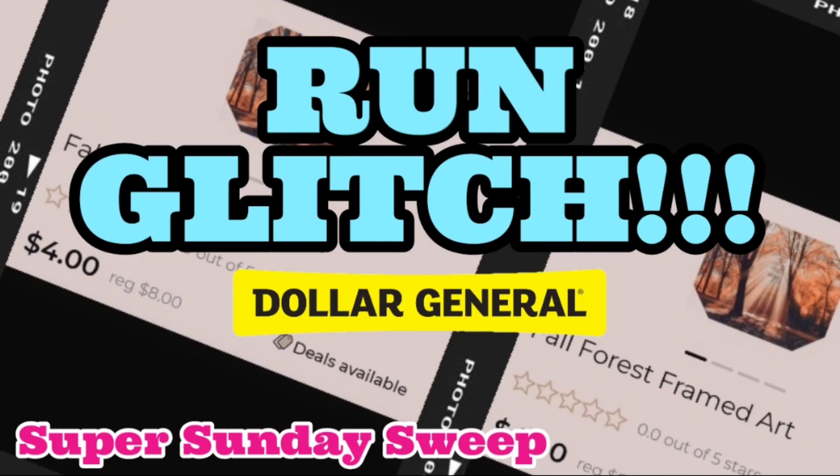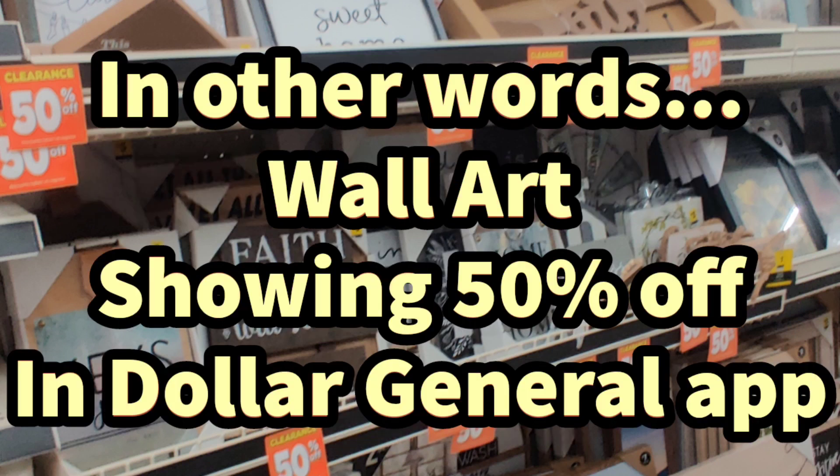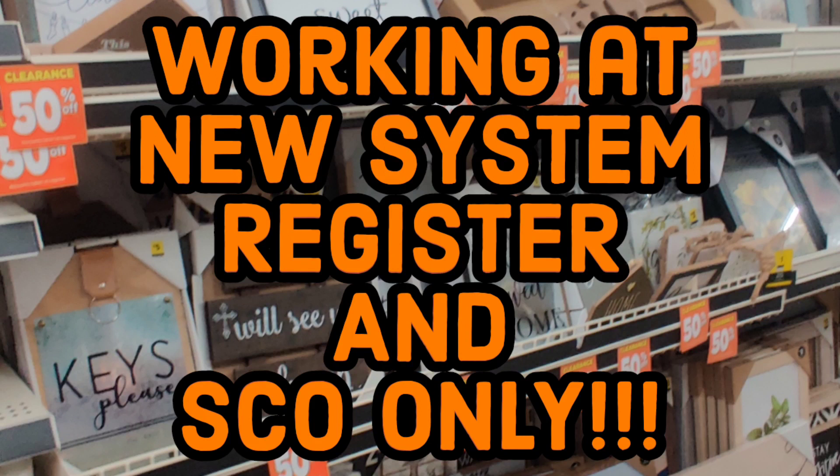Okay, you Crayola lovers out there, I got another glitch for you, but this one is for upcoming remodel locations only. The wall art has to be showing 50% off in the Dollar General app. Right now at Dollar General, wall art is currently buy one get one free. This is working at new system registers and self-checkout only.